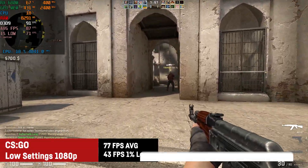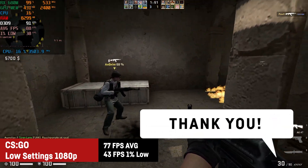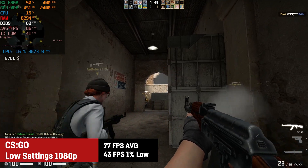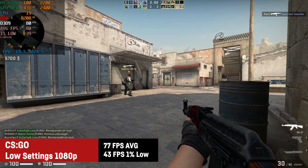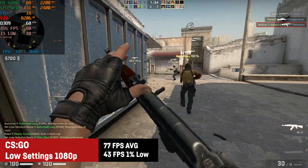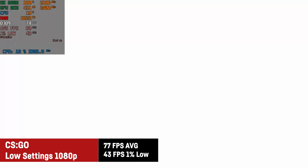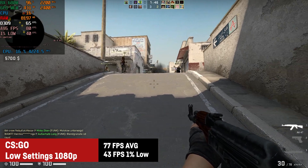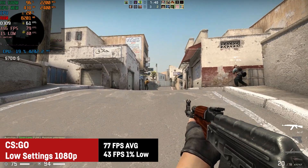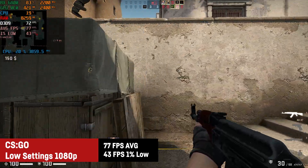CSGO was actually the first title in which the RX 680M was a bit disappointing, as I saw an average of only 77 FPS on the lowest settings with a 1% low of 43. It's still playable, but considering I got better results in Apex Legends, I'm assuming this might be driver related and could improve in the future. The GPU load is jumping up and down, which is a sign of bad optimization.